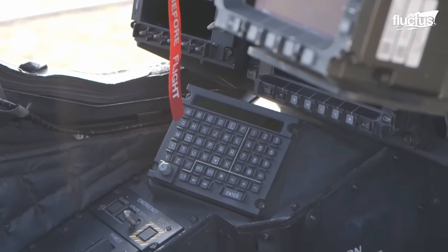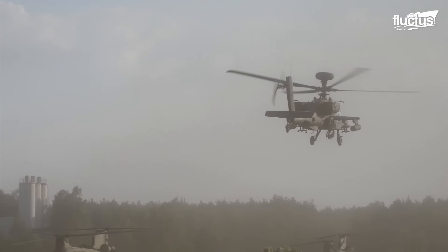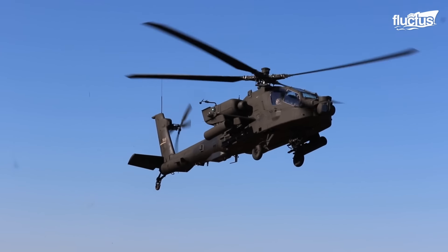The Apache's advanced avionics and flight control systems include a digital autopilot to help the pilots fly the aircraft more effectively, but without constant touch.